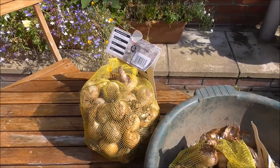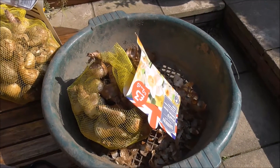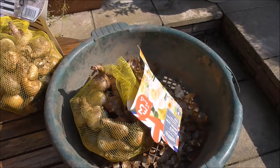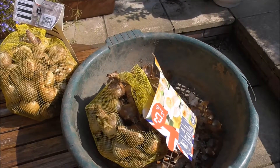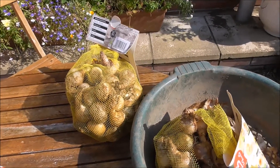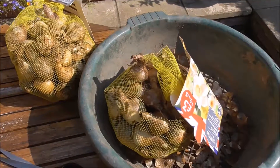47 assorted daffs in that bag, 43 in this one — so you're getting an average of 45 daffs for £2.50. Pretty good value. You'll not get that at your local garden center; you'd pay double that there.